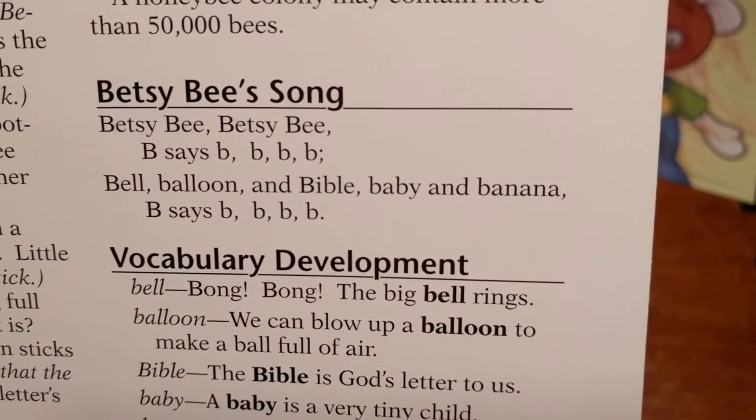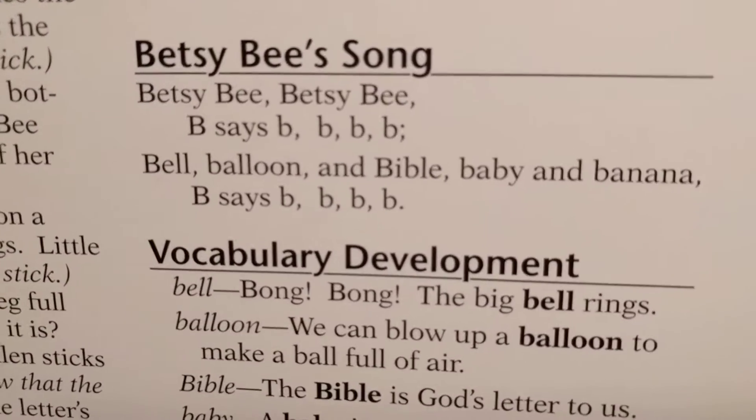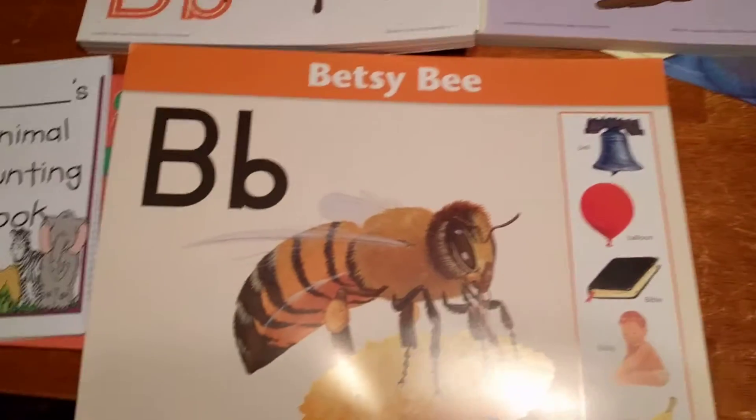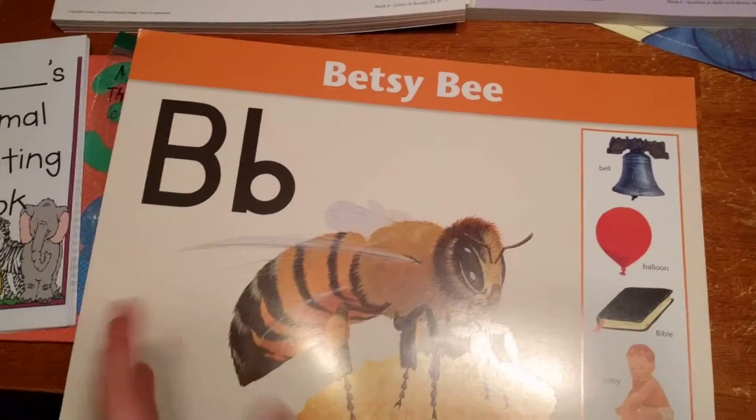...bell, balloon, and Bible, baby, and banana, B says b. Sorry you have to listen to my voice, but that's how we would do it.